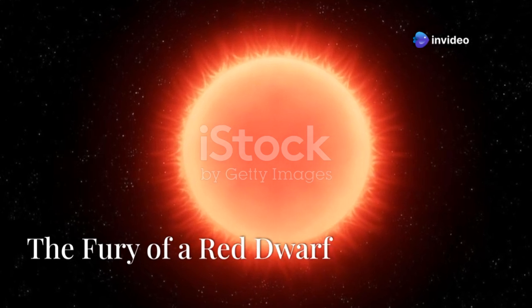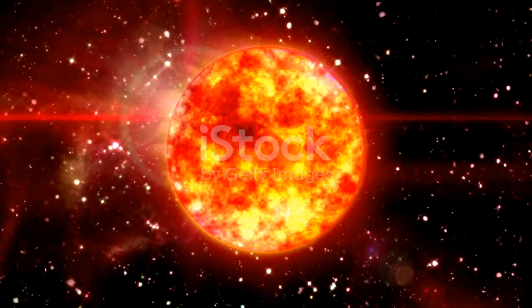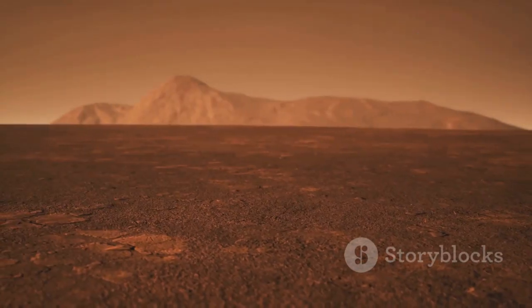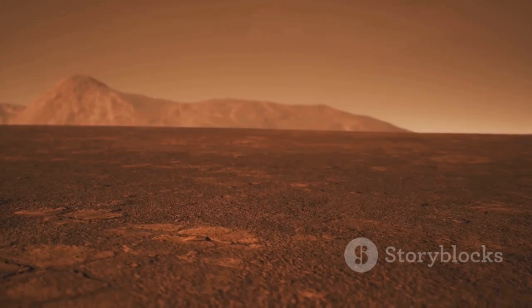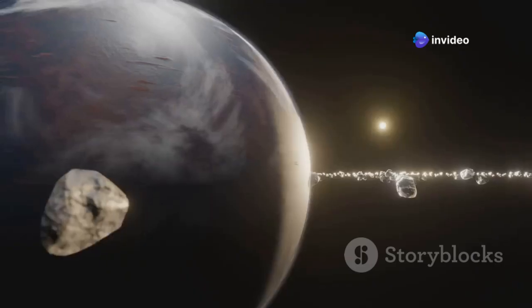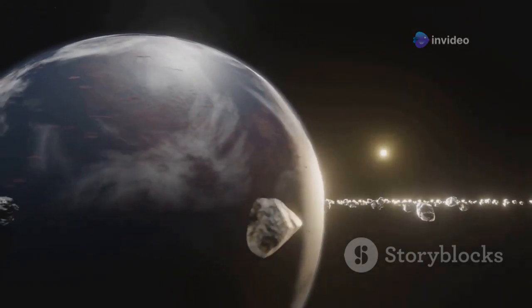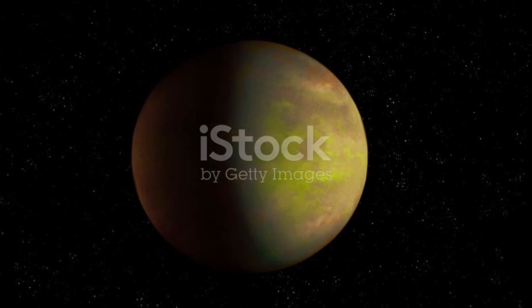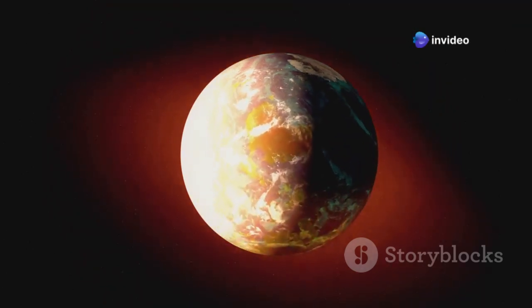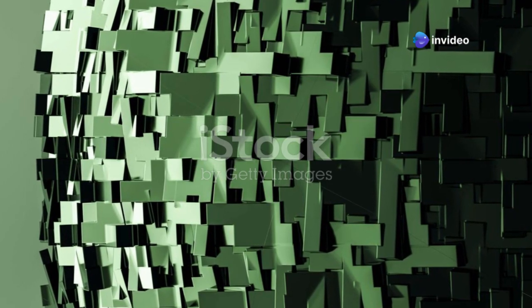Red dwarfs like Proxima Centauri are known for their tempers. They unleash powerful flares — bursts of energy far more intense than anything our Sun throws our way. These flares can be beautiful, but they are also deadly. Imagine a massive solar storm erupting from the surface of Proxima Centauri, blasting Proxima B with high energy radiation, a torrent of particles that could strip away its atmosphere. Without an atmosphere, liquid water cannot exist and life as we know it would be impossible. However, some scientists believe that Proxima B might still have a chance — they theorize that the planet could have a strong magnetic field like Earth's that deflects some of the harmful radiation, though whether this is enough to protect any potential life remains a mystery.